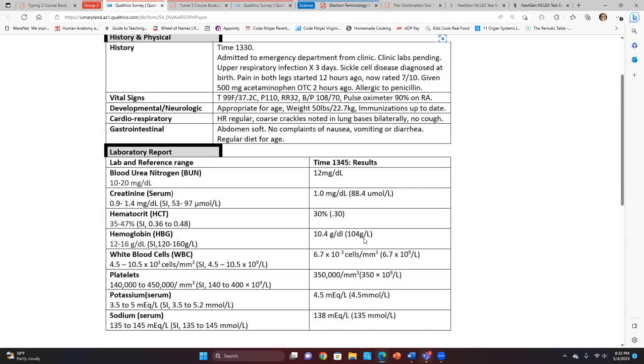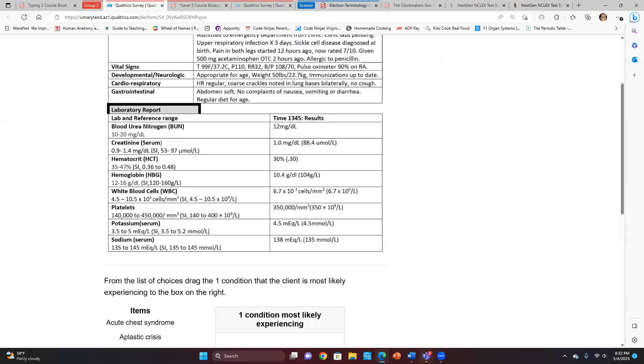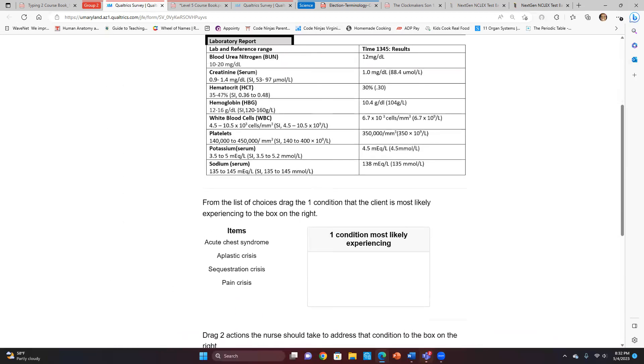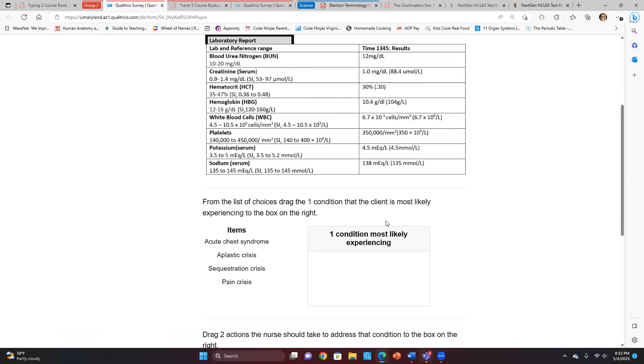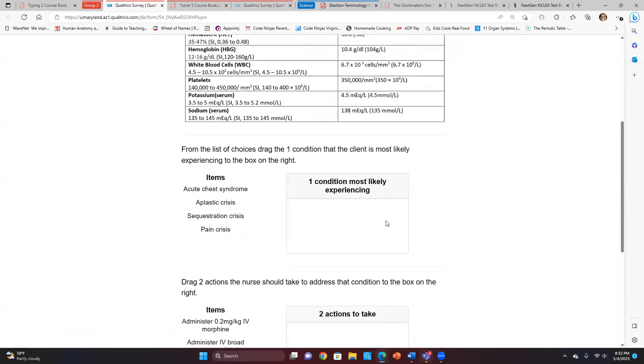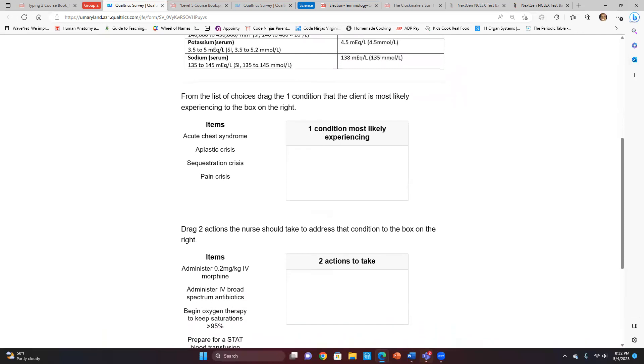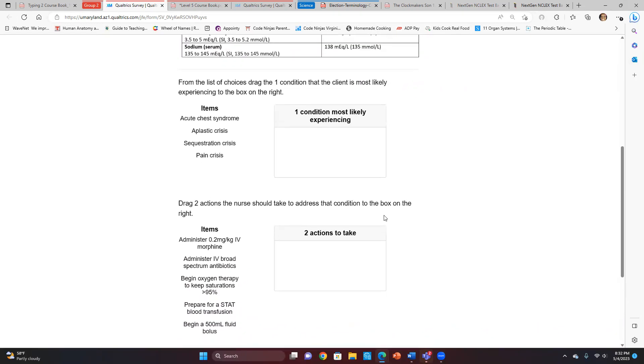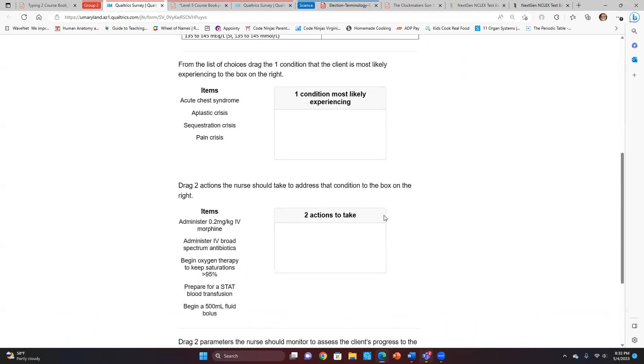Now let's go to the question. From the list of choices we're going to drag the condition the client is most likely experiencing to the box on the right, then drag two actions the nurse should take to address that condition. Take a moment to think about it and then tell me what you think.